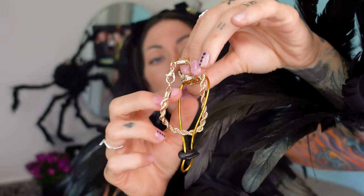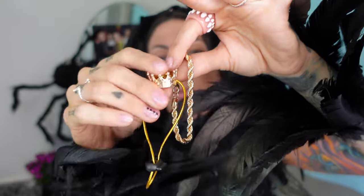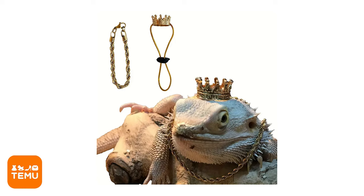Lastly, this is for a pet bearded dragon — we have the gold chain and the crown. This was $2. I got this for Henry to wear. He wore it for a second — he's not a big fan of costumes and he bites me a lot. I would give it a 10.